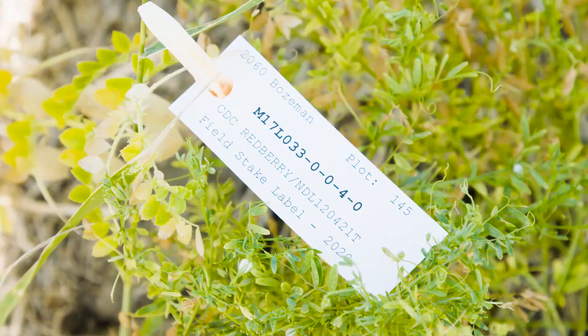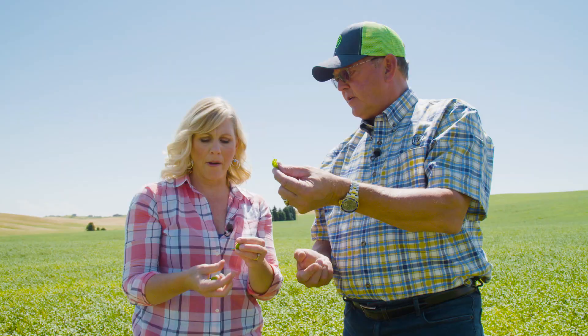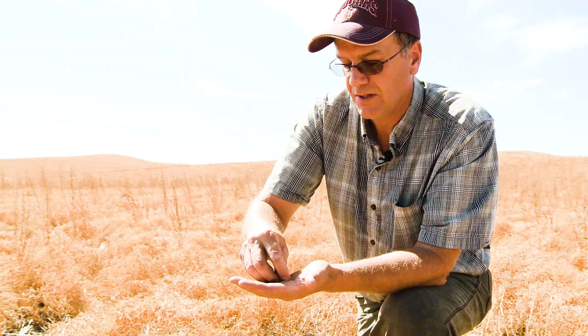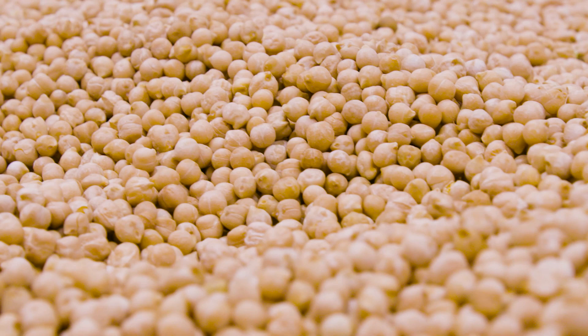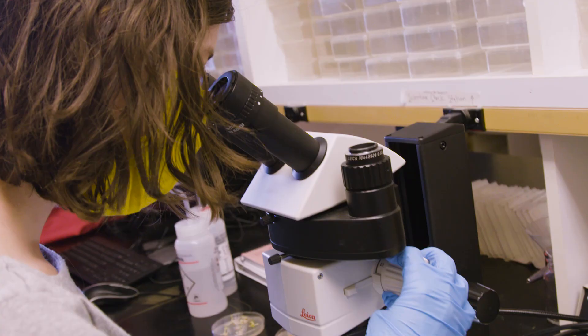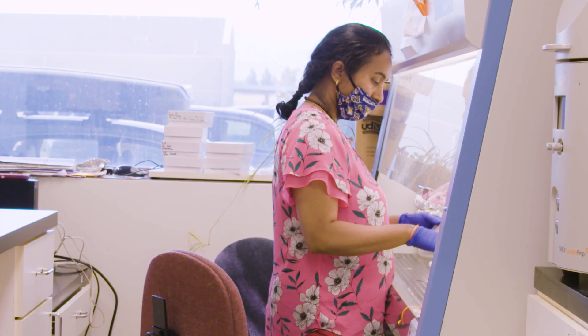The process begins by investing in research and seed development to create the pulse varieties with the characteristics you need in your market. Our growers are the best in the world, and they take pride in providing the safest and healthiest dry peas, lentils, and chickpeas. American pulse farmers are wonderful — they're willing to invest in the research and extension needed to get them the information they want.